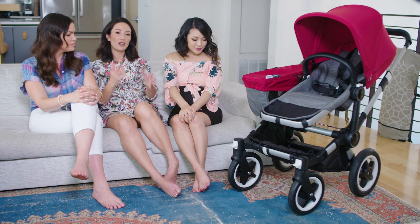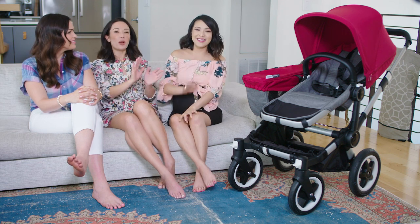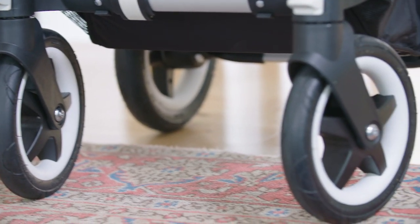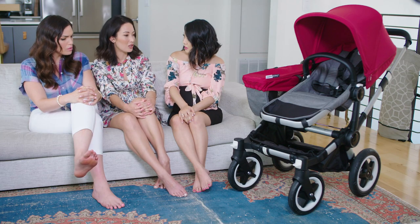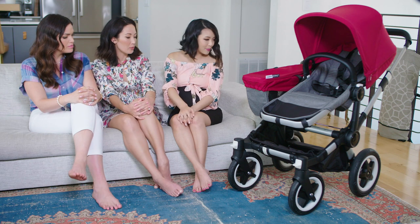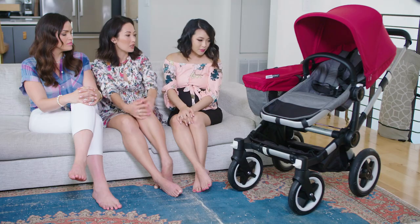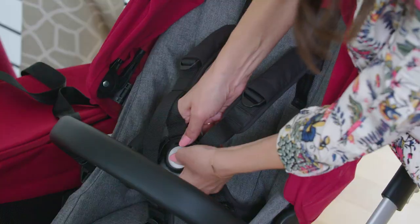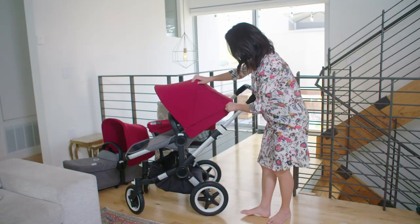One last thing she told me that really sold it — it has new tires made of foam, so you don't have to pump them anymore, and it still has a nice bounce to it. The Bugaboo Donkey 2 also has a five-point harness with a single button release, so you're not trying to wrestle your kid's arm through the straps. I did a whole tutorial — I feel like I'm an expert on this now!